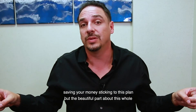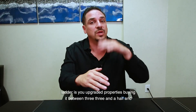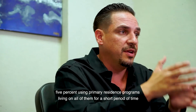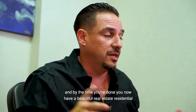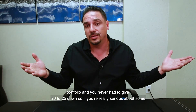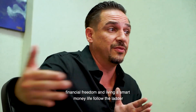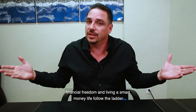The beautiful part about this whole ladder is you upgraded properties buying them between three, three and a half, and five percent using primary residence programs, living in all of them for a short period of time, and by the time you're done you have a beautiful real estate residential portfolio — and you never had to give 20 to 25 percent down. So if you're really serious about financial freedom and living a smart money life, follow the ladder.